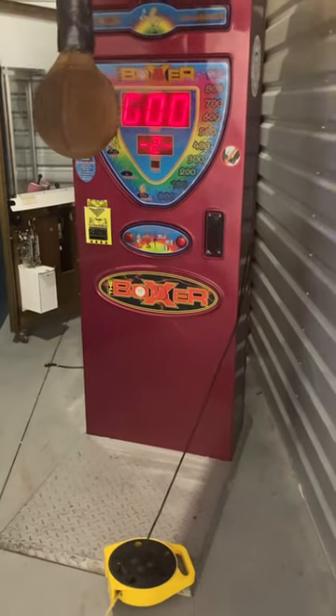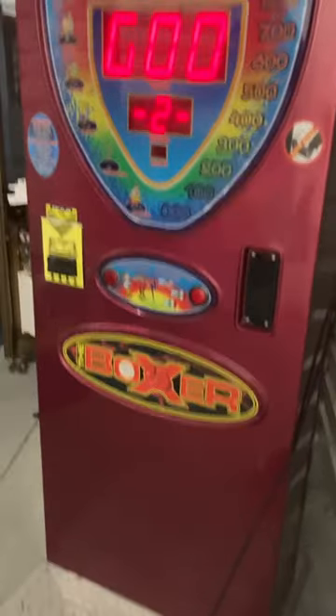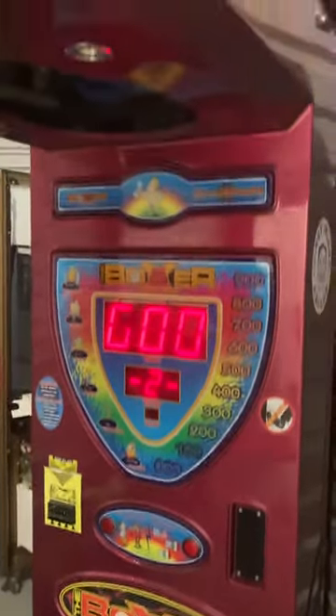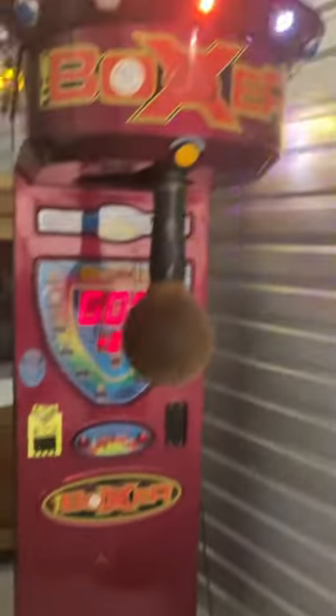Other than that, this boxer is in really good condition — the graphics are not faded or anything. The lights are very beautiful on the top; not many boxers have that kind of lighting.